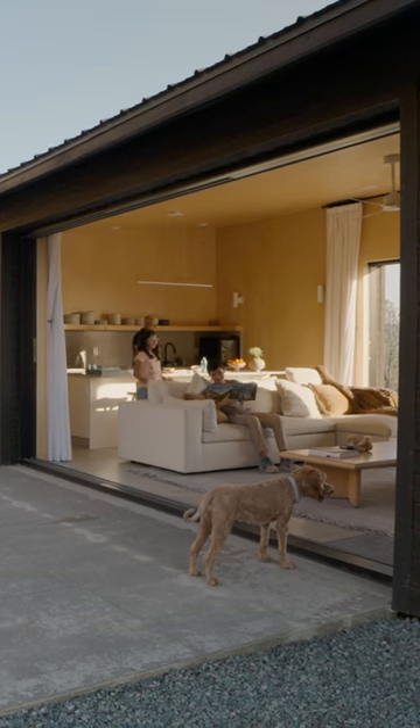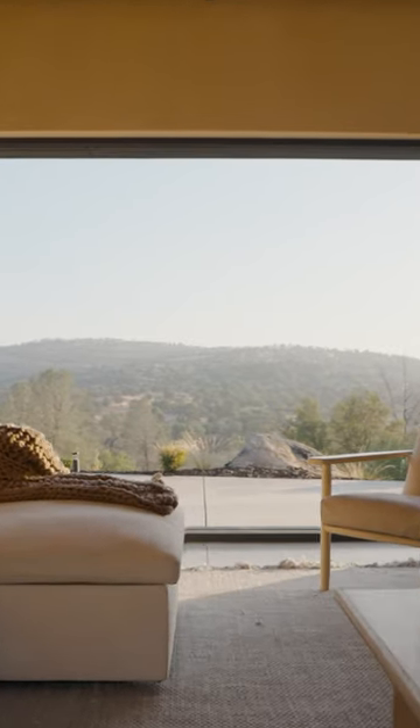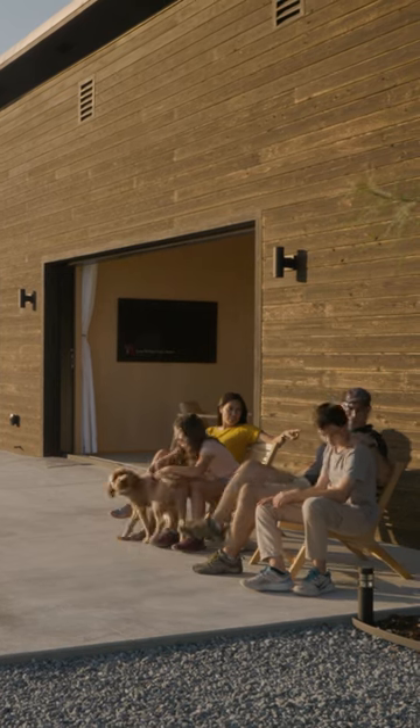It's so you can be outside walking but then seamlessly come into the house and then continue to go back out — doesn't matter, right? So it's literally like a covered patio.